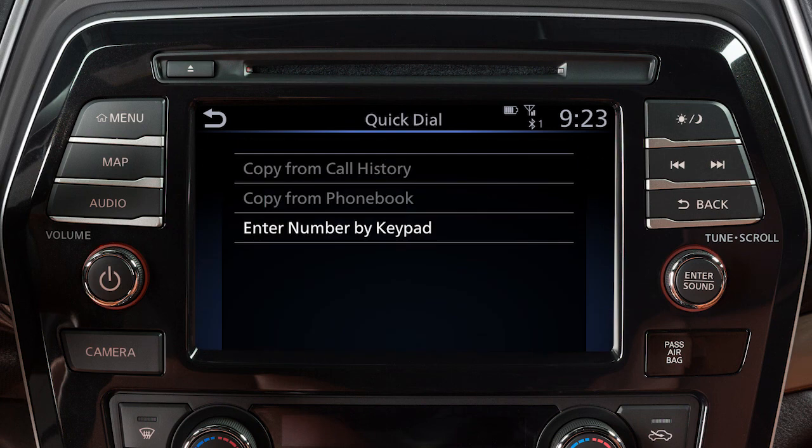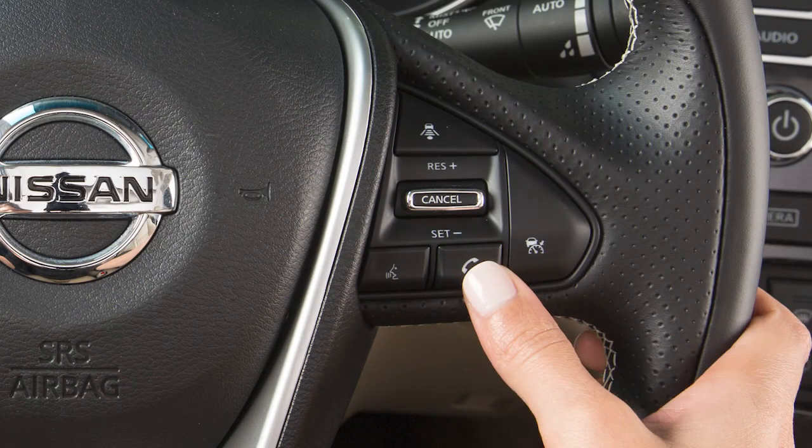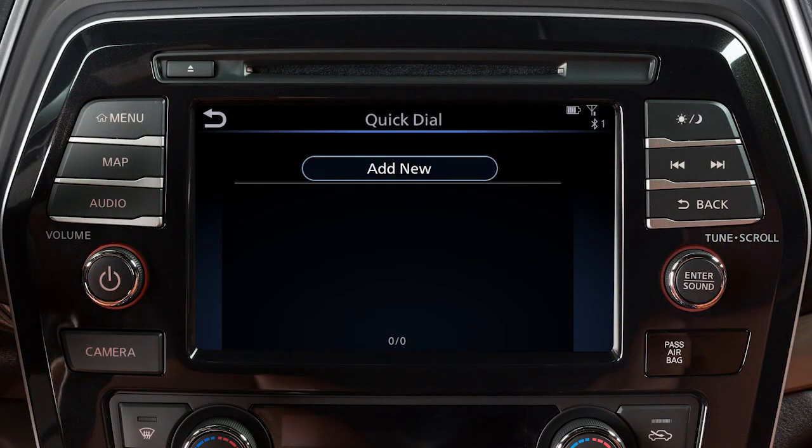The quick dial feature allows you to save up to 20 phone book entries as favorites for easy access. To set a number as a quick dial entry, touch Phone on the launch bar or press the phone button on the steering wheel. Touch Quick Dial, touch Edit, then touch Add New.